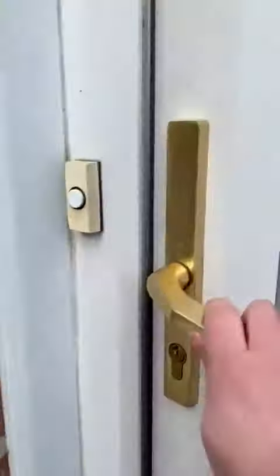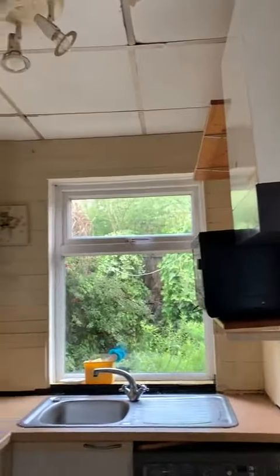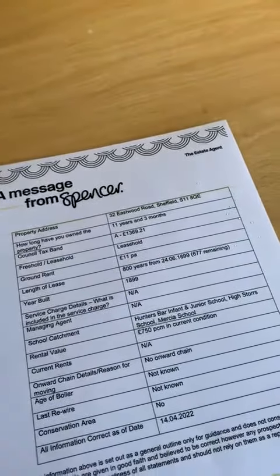We're going in through the back door into the kitchen. The property is leasehold at £11 a year.